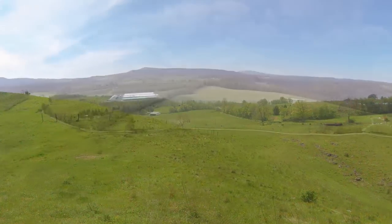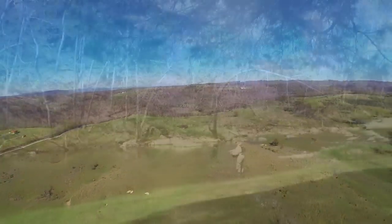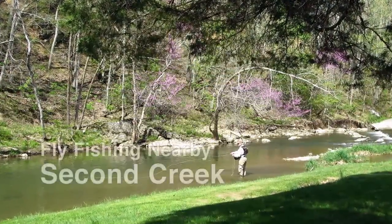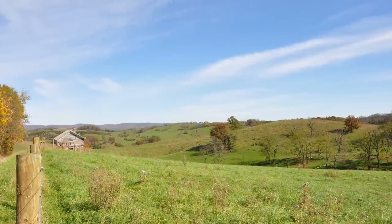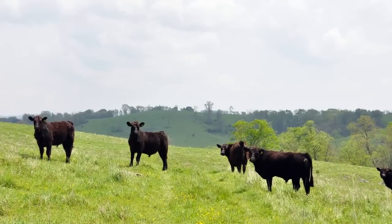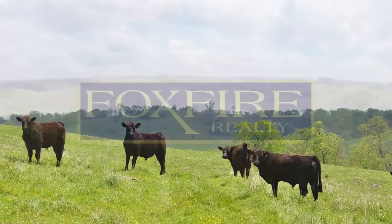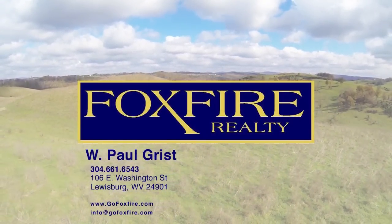Just down the road, about 15 miles, rests the charming town of Lewisburg, voted coolest small town in America in 2011, where you can find all the conveniences you need. The world-renowned Greenbrier Resort is just 20 miles away, in a county with more sheep and cattle than people. The Pickaway Farm is located in a community where neighbors care for neighbors, and you meet someone you know on every corner.